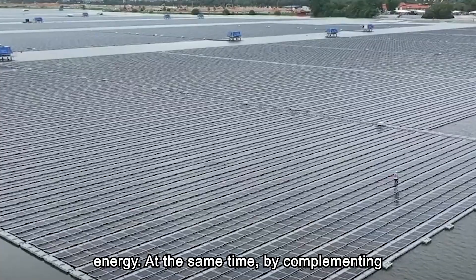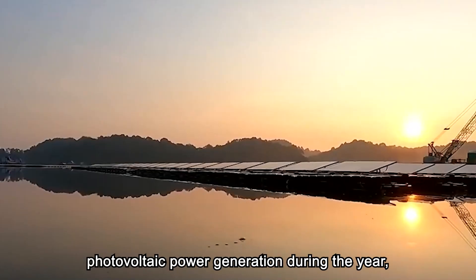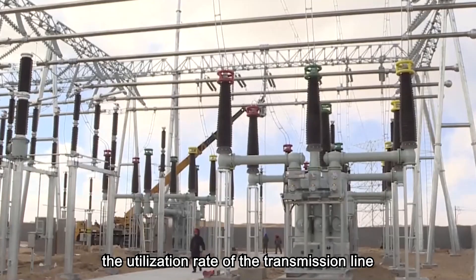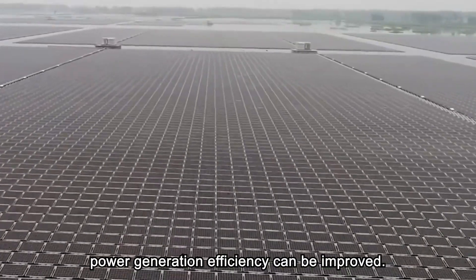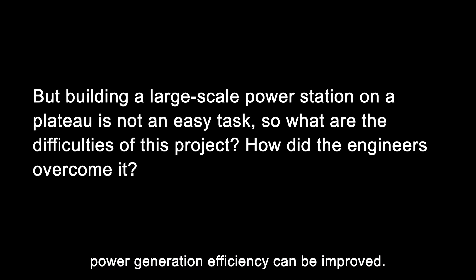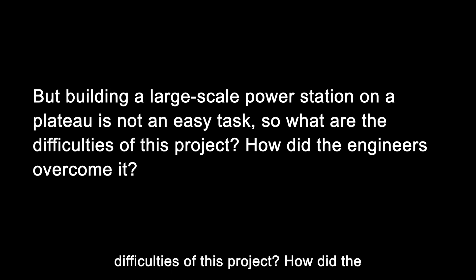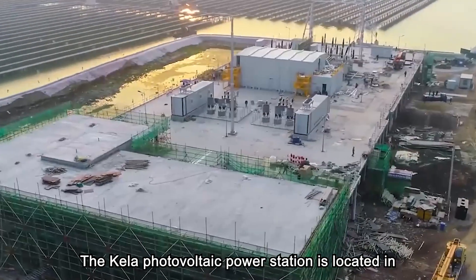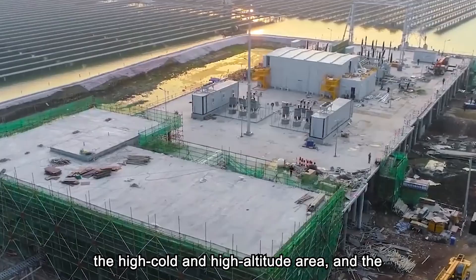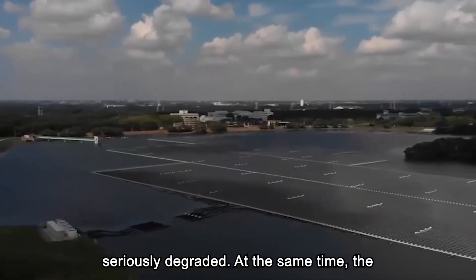At the same time, by complementing the output characteristics of hydropower and photovoltaic power generation during the year, the utilization rate of the transmission line can be improved, and the comprehensive power generation efficiency can be improved. However, building a large-scale power station on a plateau is not an easy task. The Kila Photovoltaic Power Station is located in a high-cold, high-altitude area, and the efficiency of personnel and machinery is seriously degraded.